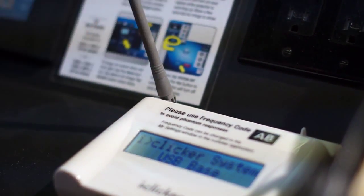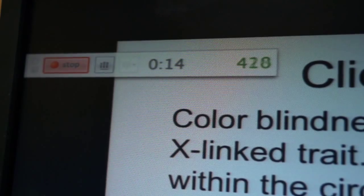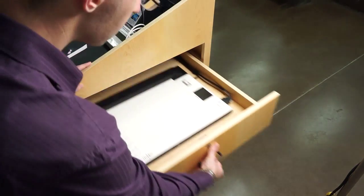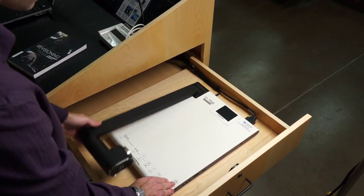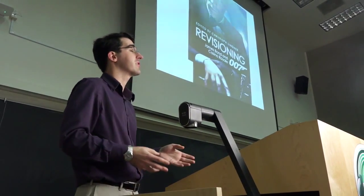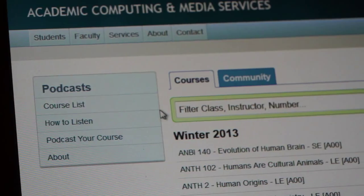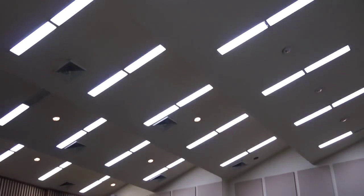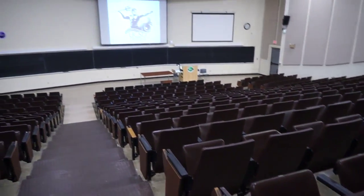Installed iClicker hubs will make it easier for instructors to poll students and evaluate their understanding of the course material. High-resolution video document cameras will replace old overhead projectors. All lecture halls will be equipped for video and audio podcasting, and new lighting will enable simultaneous student note-taking and multimedia projection.